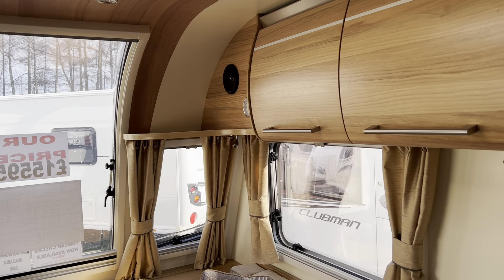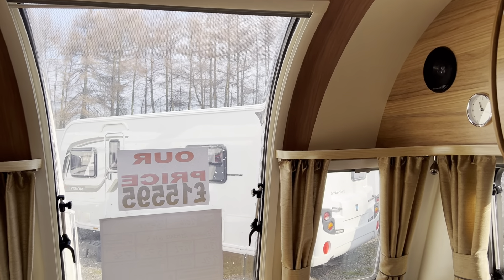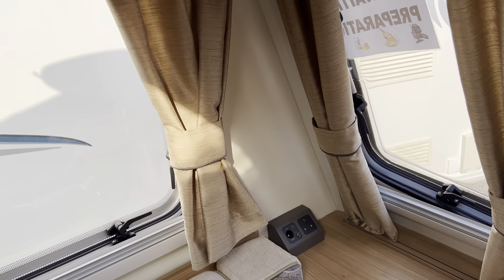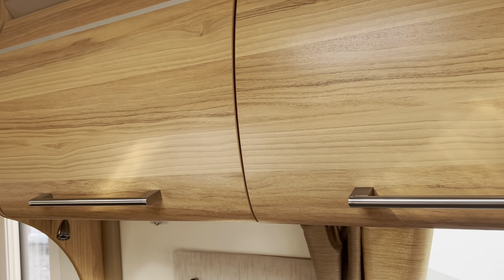With it being the GT65 model, you do get some little added features like the curved front window, some extra sockets fitted, and bits and bobs like that. The radio CD player is fully fitted and there's plenty of cupboard space.